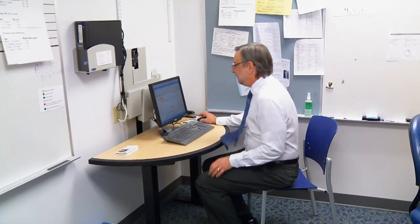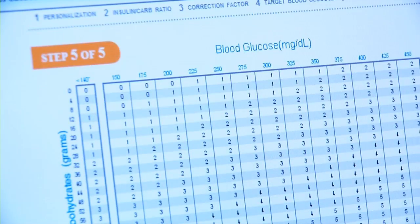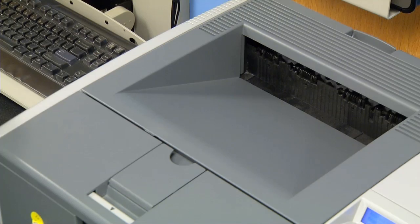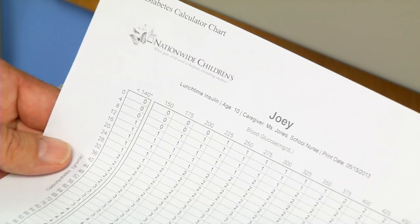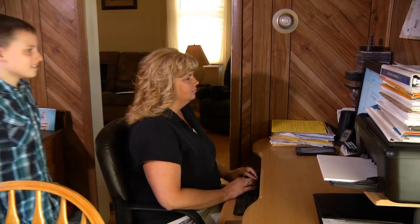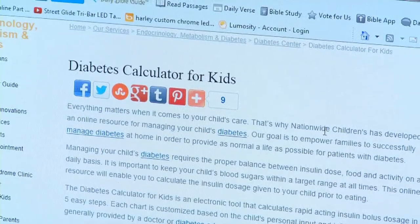So to help make that process easier, Dr. David Repask of Nationwide Children's Hospital came up with this: the first online app to help kids and anyone who cares for them chart their blood sugar levels in advance. Simply plug in a few numbers and you can print a graph that calculates how much insulin and carbs a child needs, which not only helps kids with diabetes, but everyone from camp counselors to teachers to relatives.